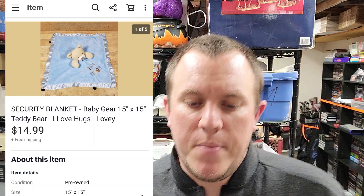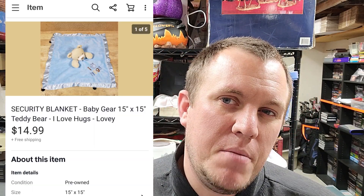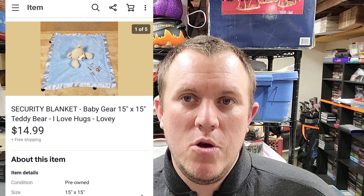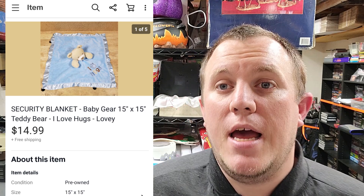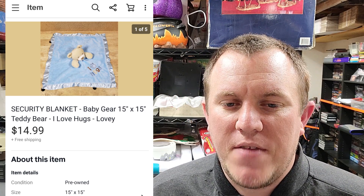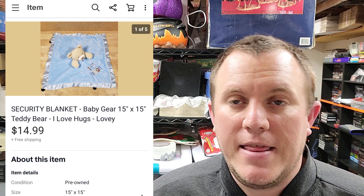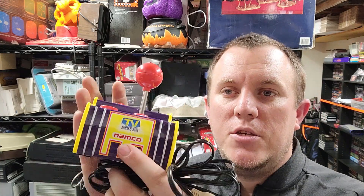Next we have a security blanket — all bagged up, you'll see the screenshot. Security blankets do pretty well for me, anywhere from $15 up to $20 depending on which one. Usually I can get them at a garage sale for 50 cents or maybe a dollar, then sell them for about $15. Look for ones that are in good shape with no stains or anything. They ship out first class so it might be worth your time.